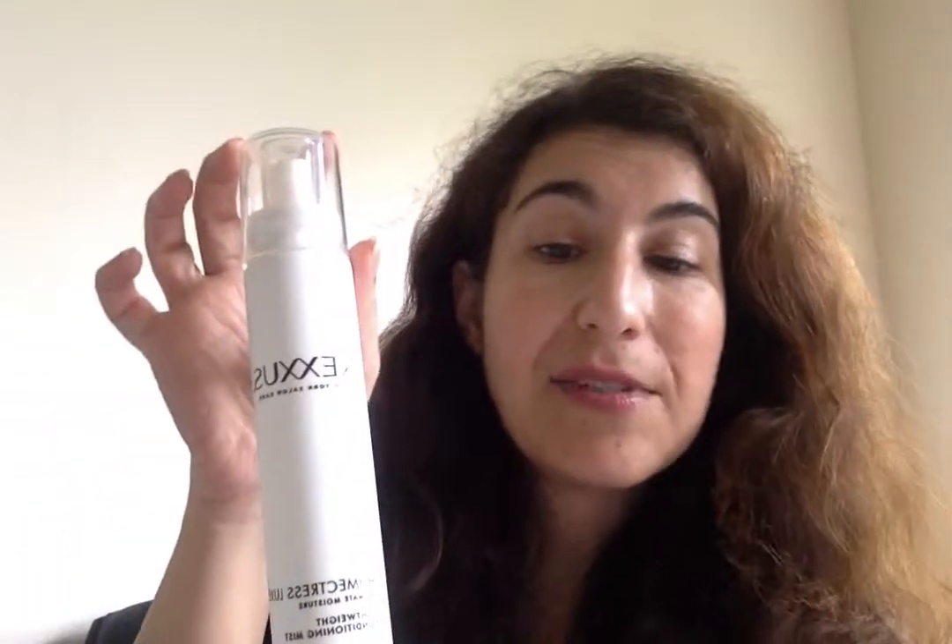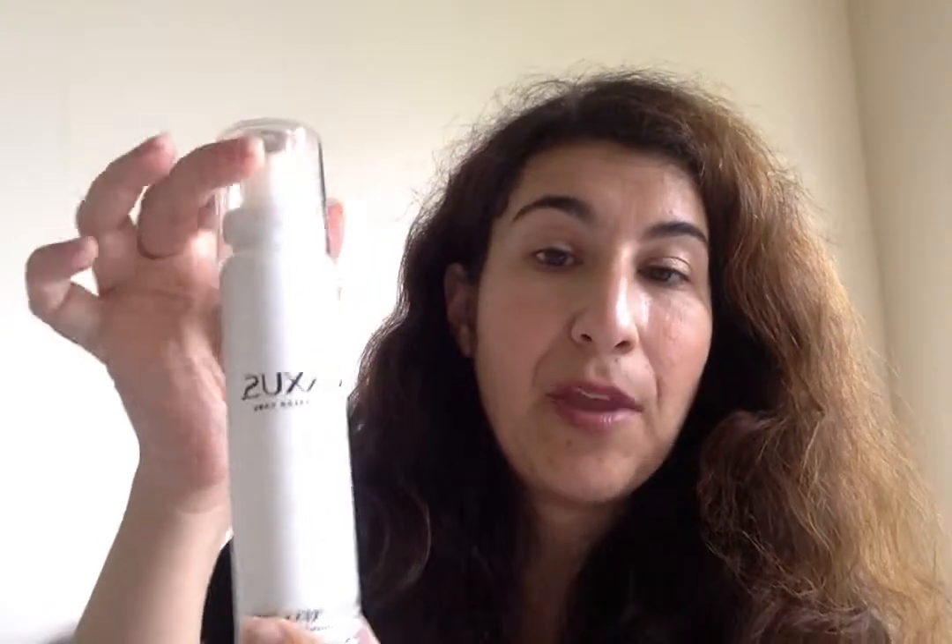So this comes in a spray bottle with a cap, which is nice. It's really convenient to just leave on your bathroom counter. It is 5.1 fluid ounces and it retails at Ulta or CVS at $21.99. I got mine at Ulta. You can often find coupons for $3 or $3.50 off, so it'll make it under $20 for the product.